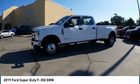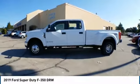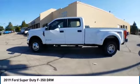Tires: front all season. Tires: rear all season. This vehicle offers reliability and good looks at a great price.